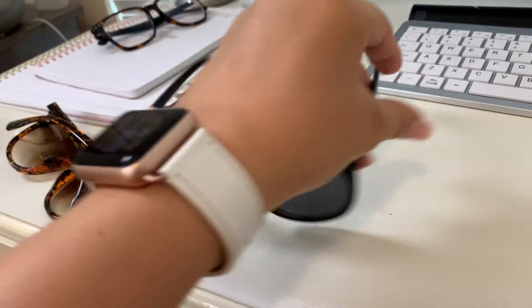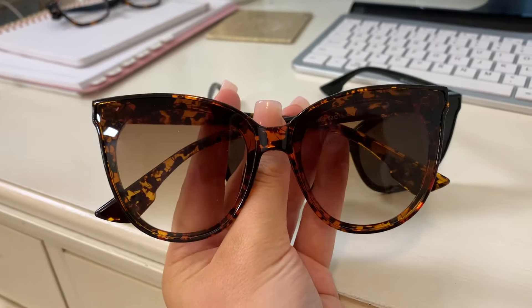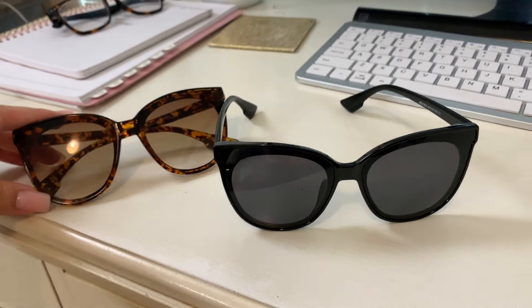I got this set of sunglasses — there's a black one and a tortoise one, and these were $17 for the set. The tortoise version is just so cute. I like how they're kind of classic but with a little bit of a cat eye as well. The black ones are really nice plastic sunglasses, perfect for the pool, on the lake, or running around. If you like cheap sunglasses and just switching them up all the time, these are perfect.